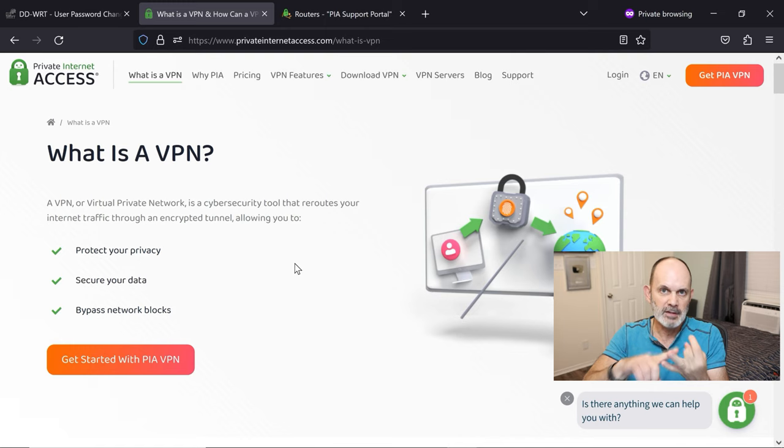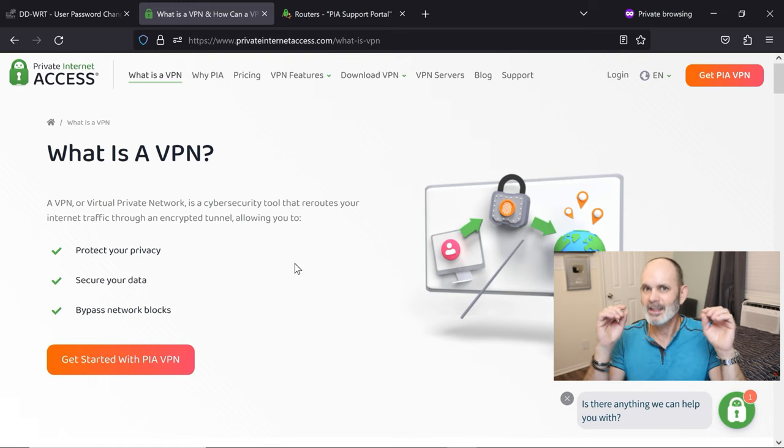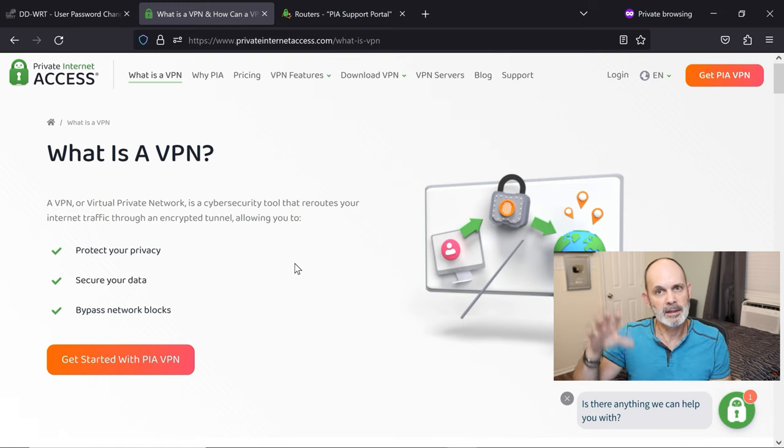The beauty of having VPN on a router is that you don't need to install a client app on every device. Any device that connects to this router will automatically be connected through PIA VPN. Even devices you can't install a client on — like a camera or a garage door opener — will be encrypted through VPN once connected to this router. That's an excellent feature.